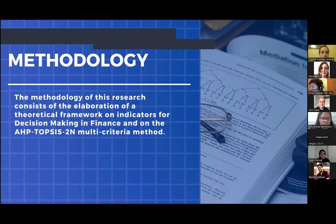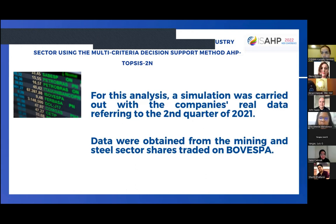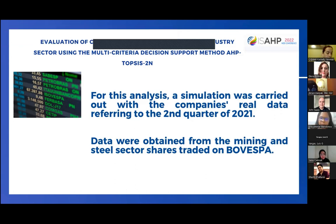The methodology of this research consists of the elaboration of a theoretical framework on indicators for decision-making and on the AHP-TOPSIS multi-criteria method. For this analysis, a simulation was carried out with companies' real data referring to the second quarter of 2021. Data were obtained from the mining and steel sector shares trading on Ibovespa.